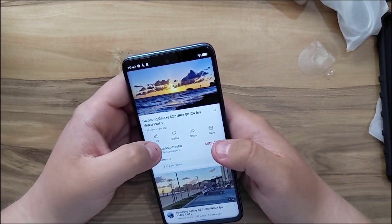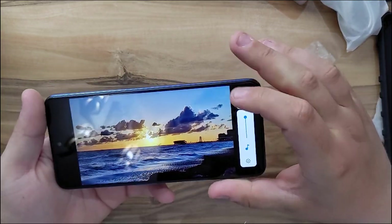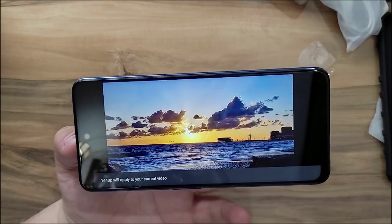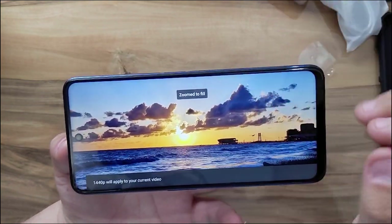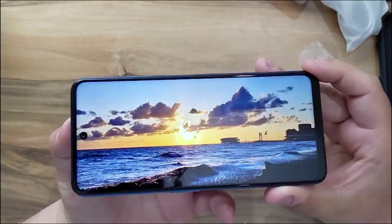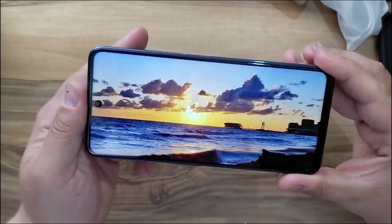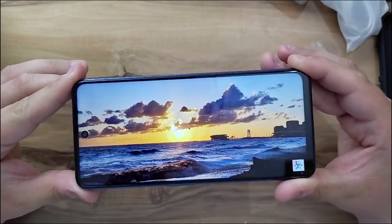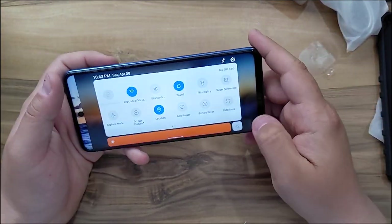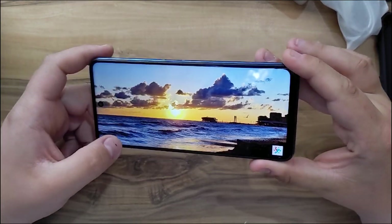Let's open a video and test the viewing angles. This is an 8K video shot with the S22 Ultra — the maximum resolution goes up to 2K. The phone is almost bezel-less, the viewing angles are very good, and even though this is an LCD display the viewing angles are still good. At maximum brightness you won't have any difficulties watching YouTube or any video.